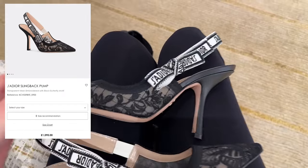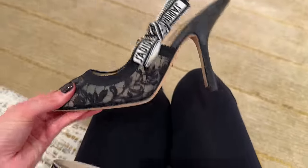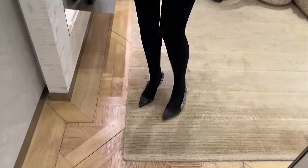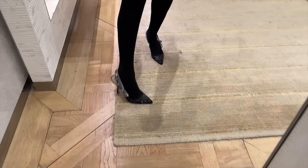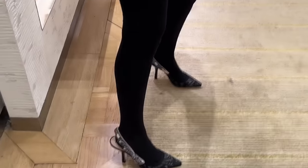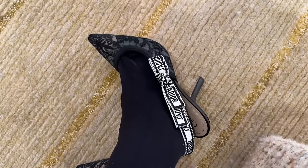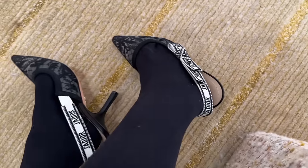I have been meaning to try on these slingback pumps from Dior for so long, and these might be the most beautiful pair I have ever seen. Here they are — I've put some on true to size, UK size 5. However, I would say maybe I would need a half size down. Because the slingback part — they were falling and slipping off the back of my foot. So for me, unfortunately, these are a no — but they are very beautiful.